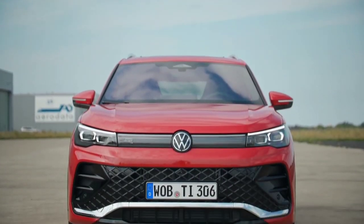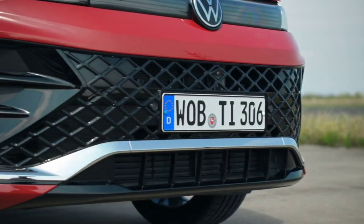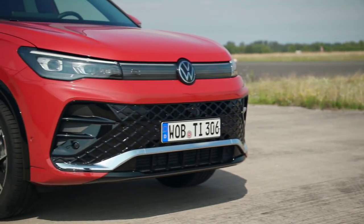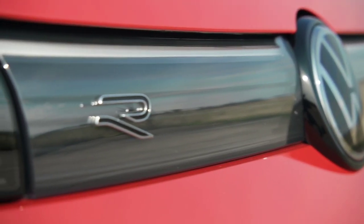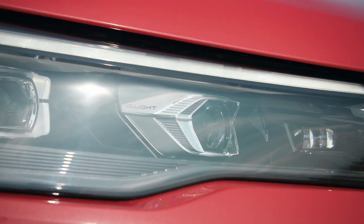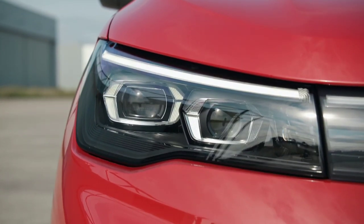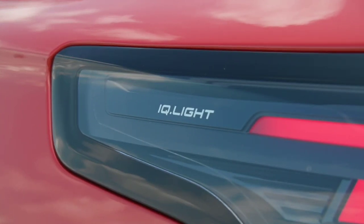The third-generation Volkswagen Tiguan has been officially revealed. Looking at it from the front, it's tempting to confuse it with the Volkswagen ID.4, its electric brother, but the similarities are due to the new Volkswagen design language inspired by electric models. An LED strip joins both the front light blocks and the tail lights. On Style versions there are chrome inserts in the lower grille, while the R-Line equipment features a diamond-look grille.